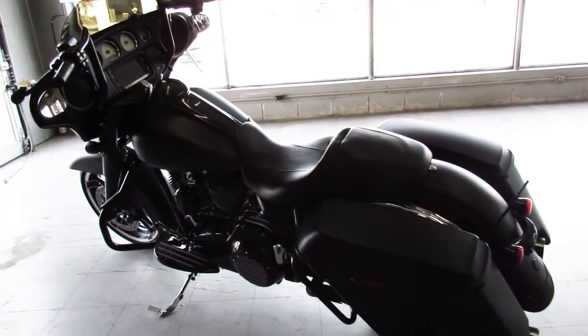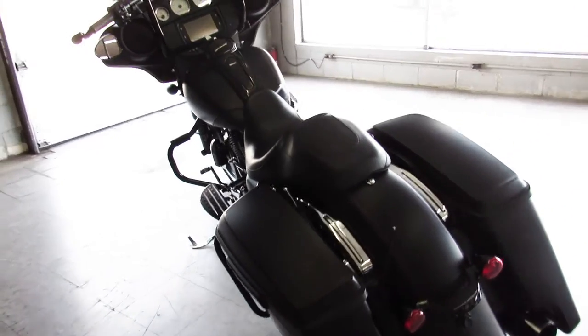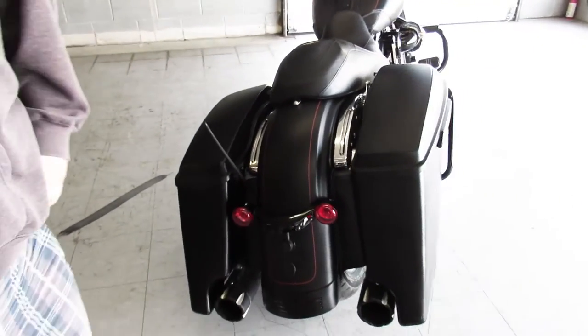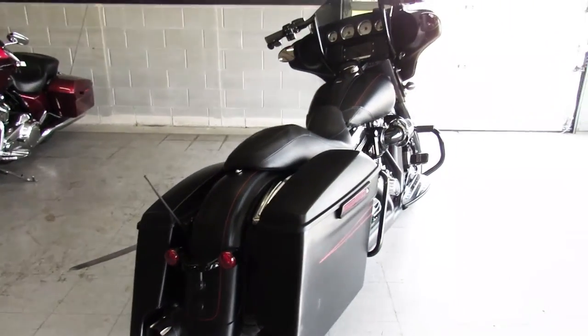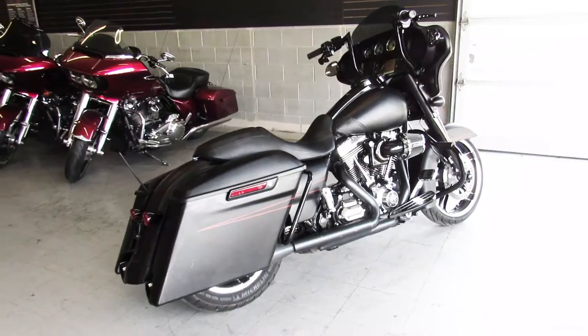This is a 2016 Street Glide Special. Got guaranteed financing, leasing programs, layaway programs, your trades are always welcome. Give us a call at 810-648-9500 or check out all the other Harley Davidsons at ApprovalPowerSports.com.